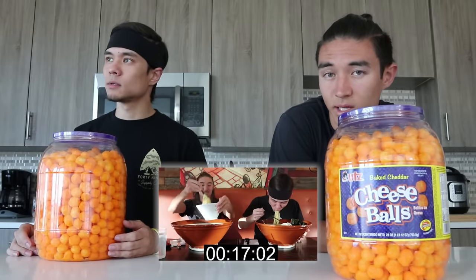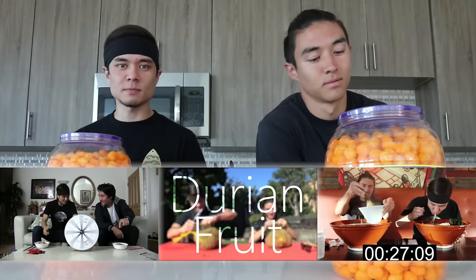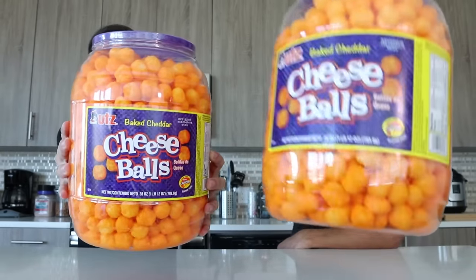Are you still as confident as you were when you initially said this? Well, I thought it was 2 pounds, and now that it's only one and three quarters — this is for children right here. The last side-by-side video was the 3 million ramen video. It's been all the subscriber specials. This could be the 5 million subscriber special. All right, but enough talking — without further ado, this is the Double Cheese Ball Barrel Challenge.